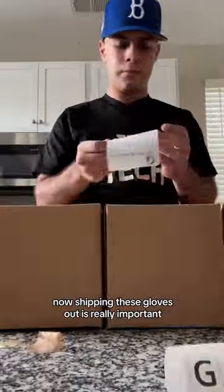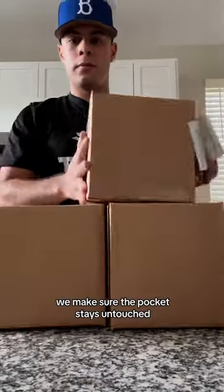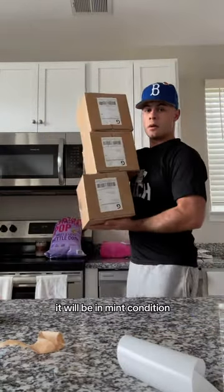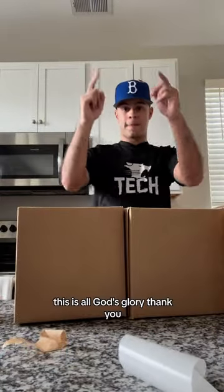Now shipping these gloves out is really important. As you can see, we make sure the pocket stays untouched. We really pride ourselves on our shipping — when you guys get your gloves they'll be in mint condition. And as always, this is all God's glory. Thank you.